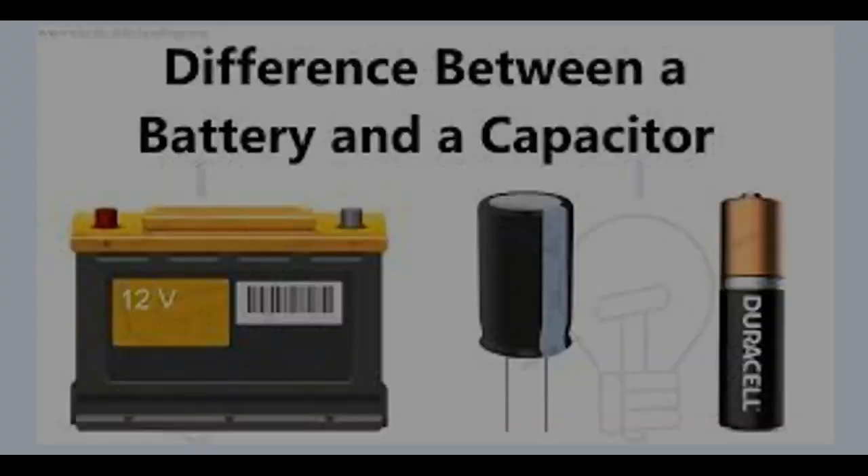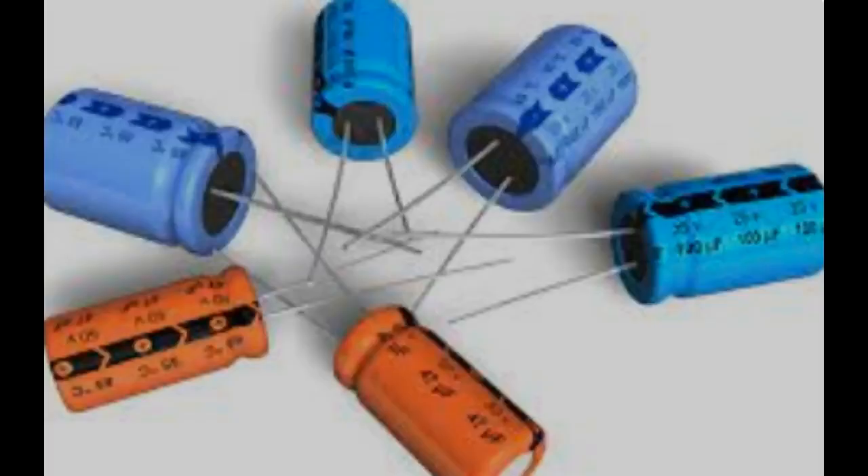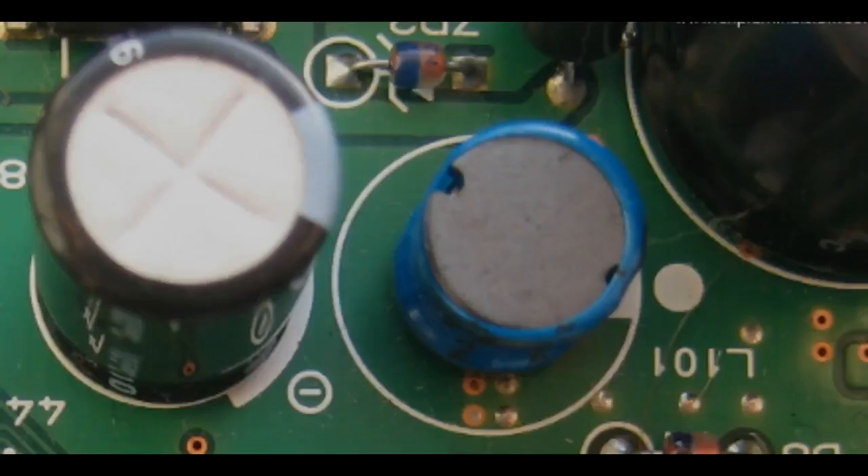In summary, capacitors and batteries have different strengths and weaknesses. Capacitors are fast, efficient, and have a long lifespan, but they have a limited storage capacity.